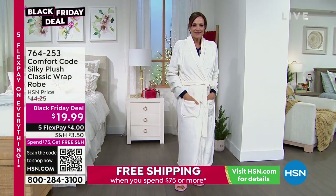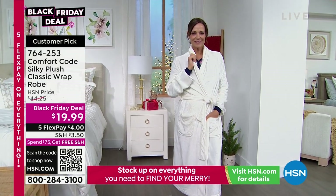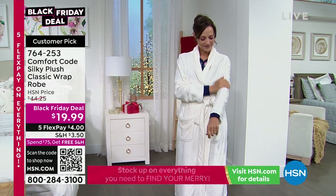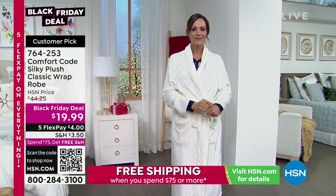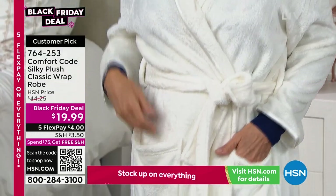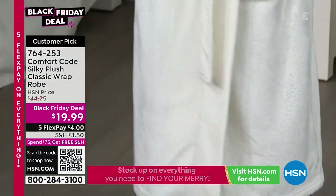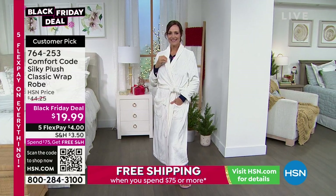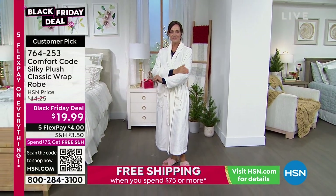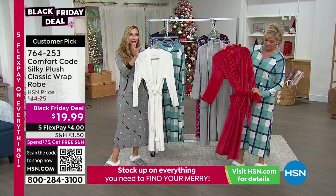This robe — this is insane. If you could reach through the screen and touch it, you would so get all three colors. It's $19.99 on a $44 robe — and even $44 is a great price for this fabric. The item is 764253. Read the reviews — you can see it's a customer pick when it was more than twice the price.